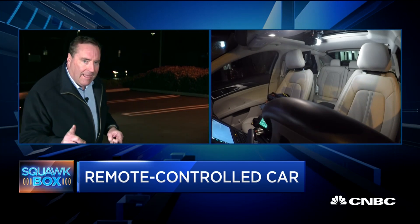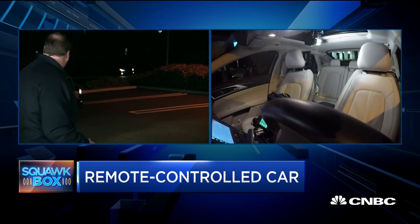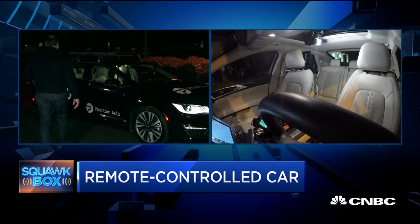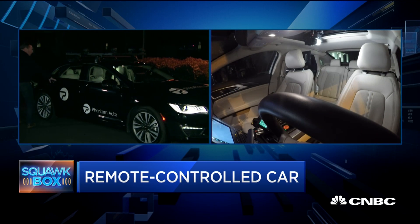We're here at Phantom Auto in Mountain View, California. They believe they have the answer. Coming up here is a Phantom Auto test vehicle. There is no driver in this vehicle. They're going to drive up, pick me up. Let me give you a sense of what this is all about.